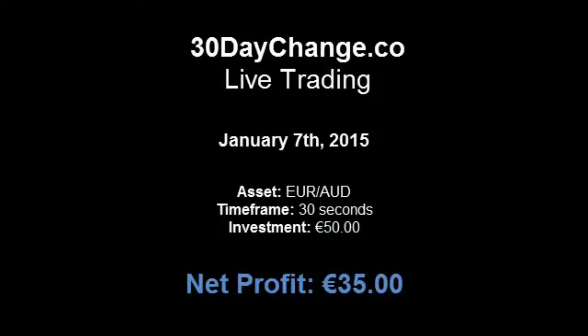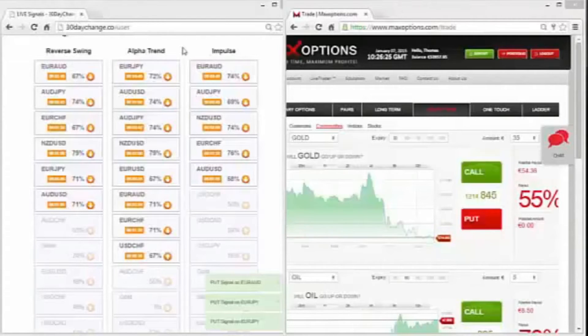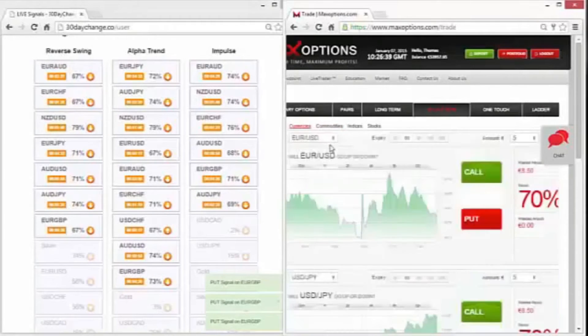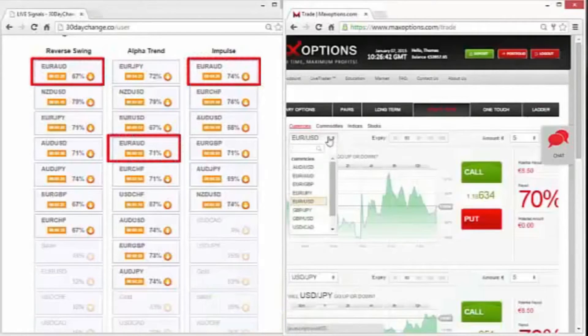Hi guys, ready for another great trade? 7th of January 2015. I'm going to do my second trade of the day and what I'm looking for is a golden tactic opportunity, which is a signal that's located on all three strategies. I just found one and it's the Euro Australian dollar.